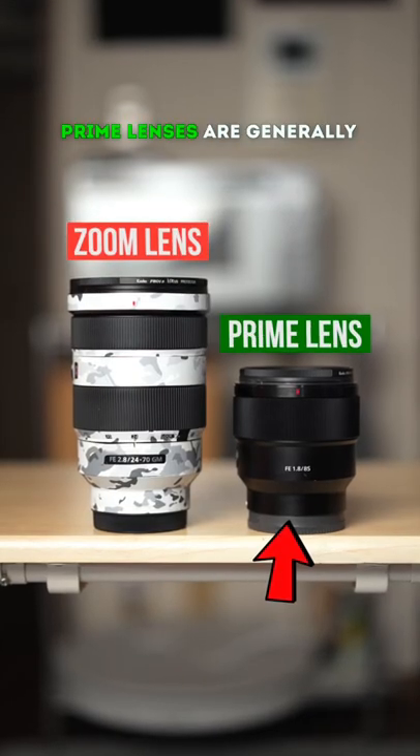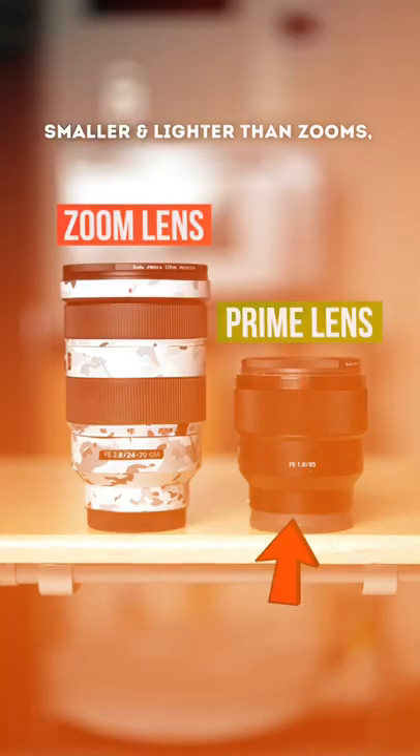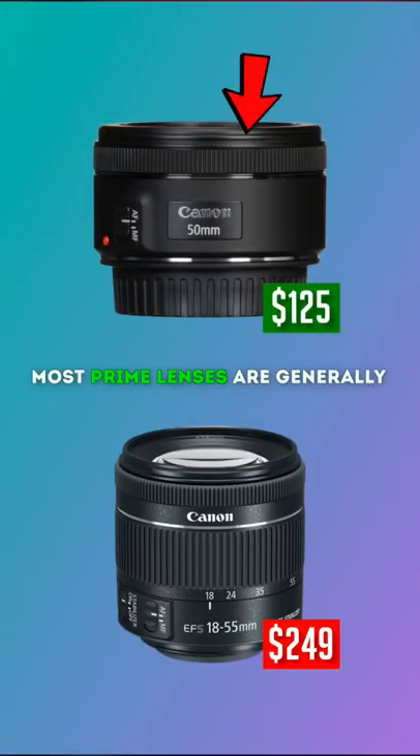Number 2: Prime lenses are generally smaller and lighter than zooms. On top of that, most prime lenses are generally cheaper than zooms.